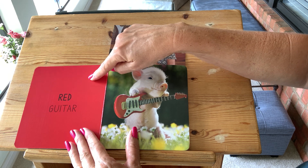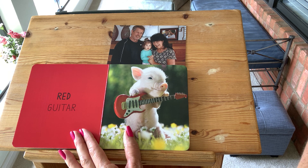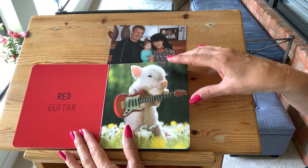Red. He's playing a red guitar. Can the pig play the guitar? I don't think so but it does look funny. Red. Say red. Good job.